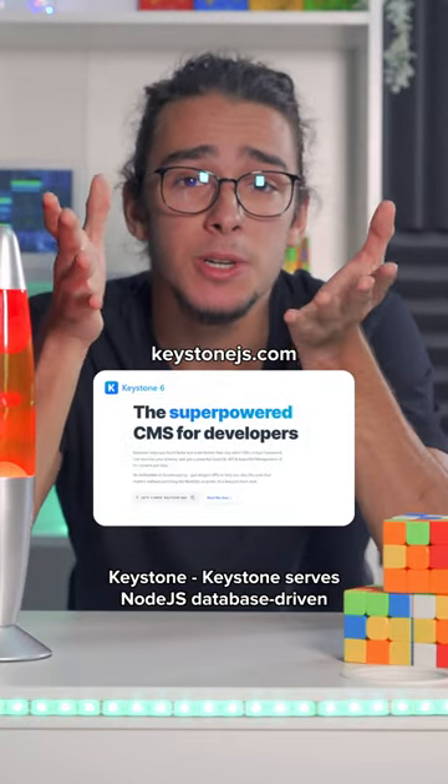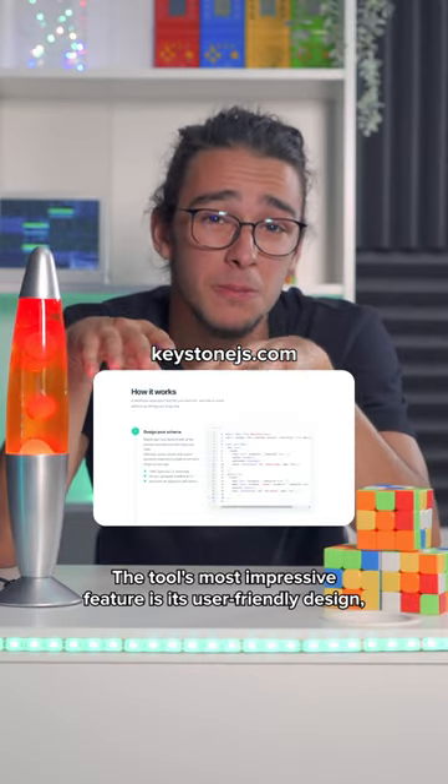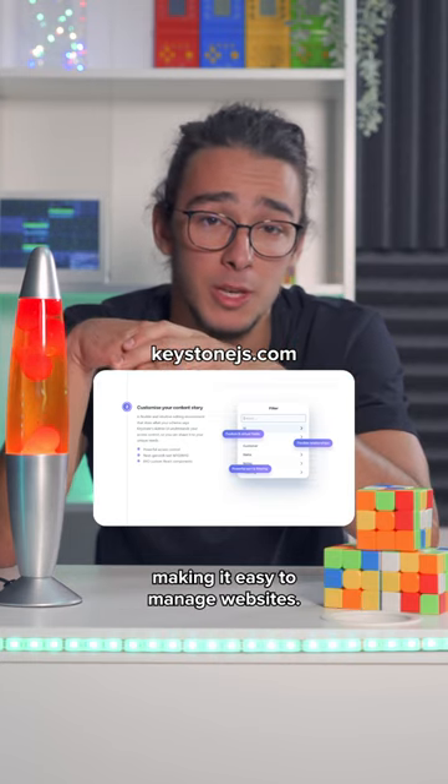Keystone serves Node.js database-driven web applications and APIs. The tool's most impressive feature is its user-friendly design, making it easy to manage websites.